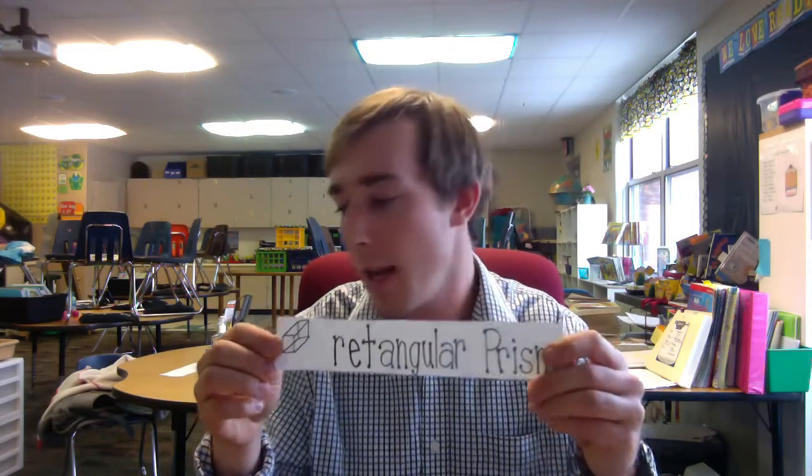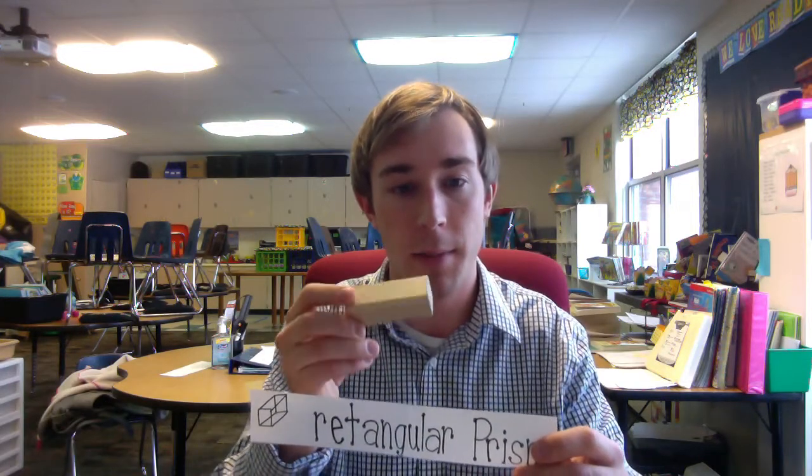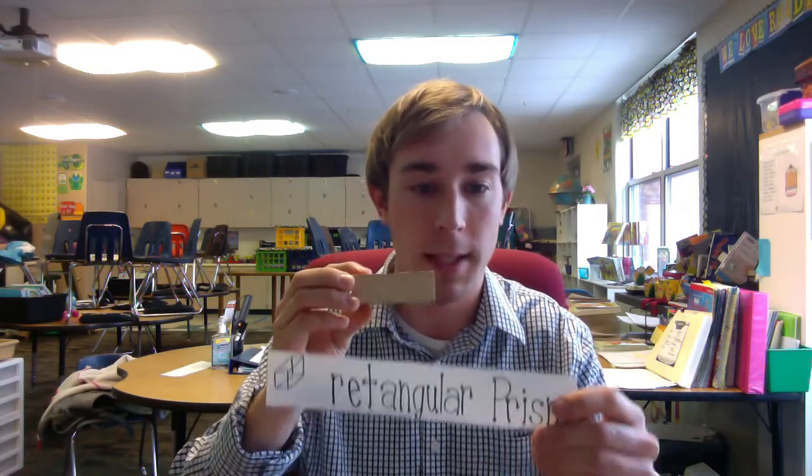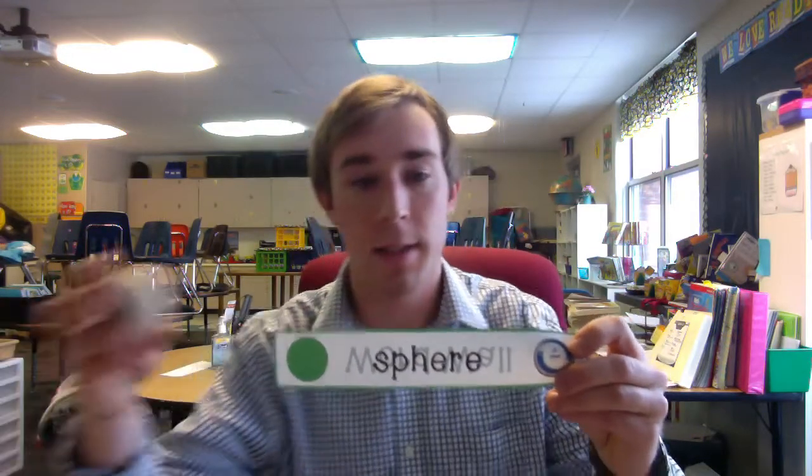The second object is a rectangular prism. It would be something that looks like this — maybe like a box or something like that. The third object you are gonna find, and I think it might be pretty easy, would be a sphere — something such as a nice round ball, anything like that in that shape.